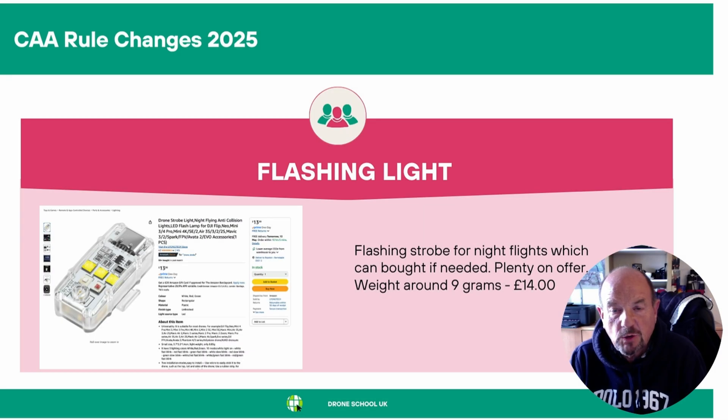The final rule change is that the CAA will require a flashing or strobe light for any night flying. These can be attached easily to most drones — they weigh about nine grams and cost about £14.